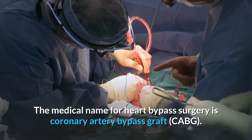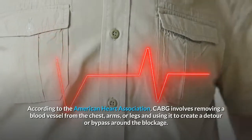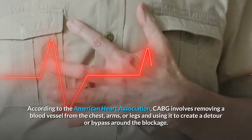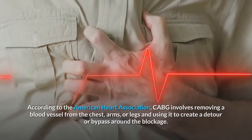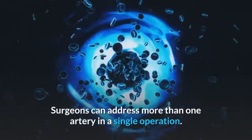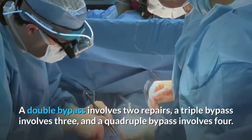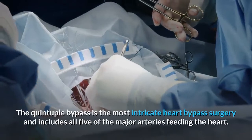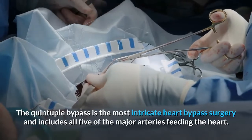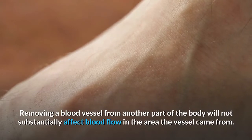Heart bypass surgery is one of the most effective weapons against blocked arteries. The medical name is coronary artery bypass graft, CABG. According to the American Heart Association, CABG involves removing a blood vessel from the chest, arms, or legs and using it to create a detour or bypass around the blockage, allowing blood to reach the heart again. Surgeons can address more than one artery in a single operation. A double bypass involves two repairs, a triple bypass involves three, a quadruple bypass involves four, and a quintuple bypass is the most intricate, including all five major arteries feeding the heart. Removing a blood vessel from another part of the body will not substantially affect blood flow in the area the vessel came from.